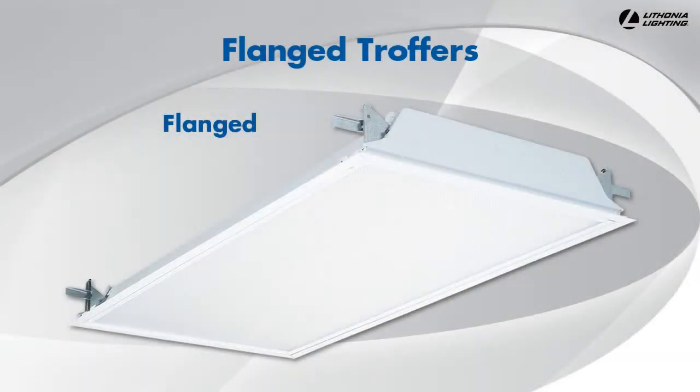If you are installing troffers in a drywall ceiling, you need to make sure you purchase a flanged fixture. The flanges are designed to secure the troffer to the wooden or metal ceiling crossbeams.